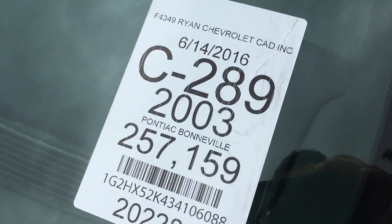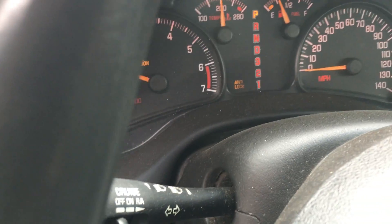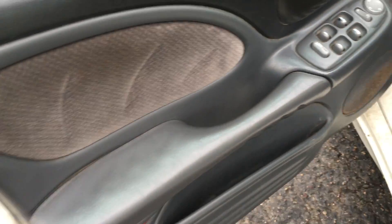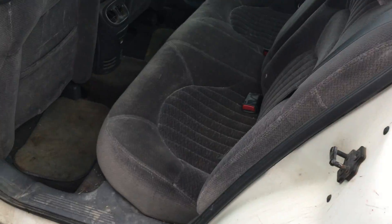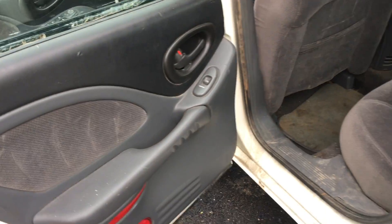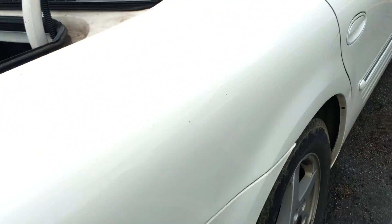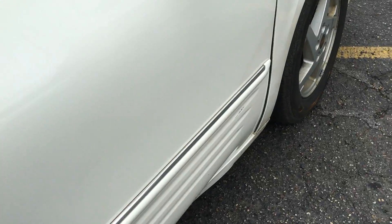There's a small dent right here on the fender, but these are very reliable vehicles. We are looking at 257 thousand miles, taken as a trade from Ryan Chevy. There's really no hail on the vehicle. It's got the power driver seat and bucket seats, an analog gauge cluster, and a service engine light. Let's pop the trunk — it could use a detail job. It's got the rear heat and air vents and a full-size trunk with a spare tire.